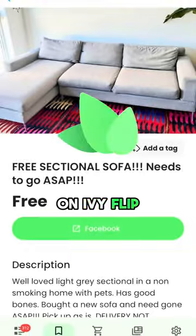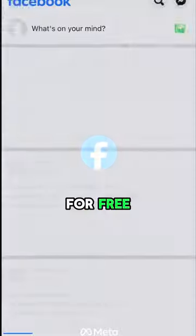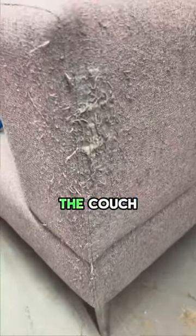I got this couch for free on Ivy Flip, but how much do you guys think I'll be able to sell it for? The reason they gave it away for free is because their couch totally mangled the side of the couch.